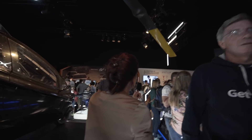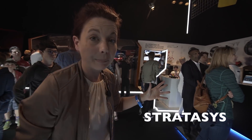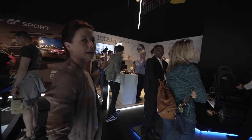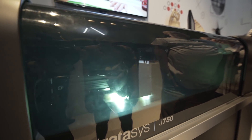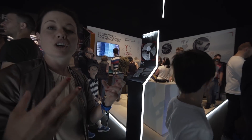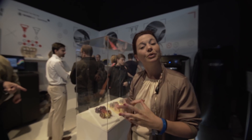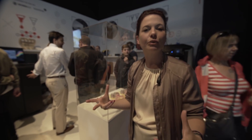Into this far corner where we have Stratasys, who are presenting the future of 3D printing. We have a couple of their most advanced multi-material 3D printers working live during the show. They are recreating the classic Goodwood Trophy, designed by a fantastic sculptor called Nick Irving who collaborates a lot with Stratasys, pushing the technologies and showing what 3D printing can do.